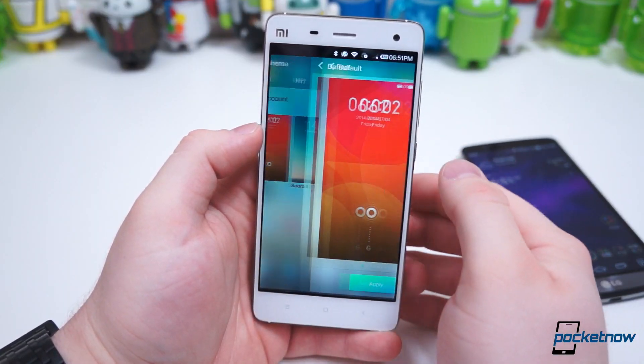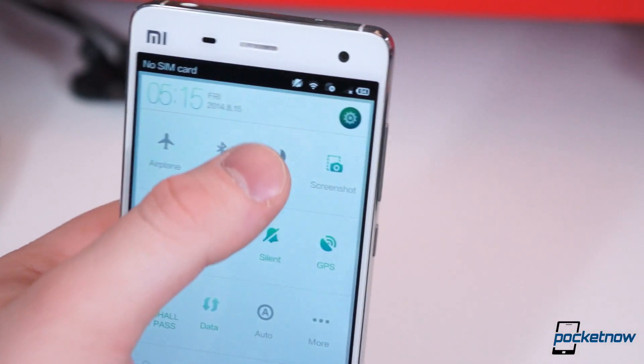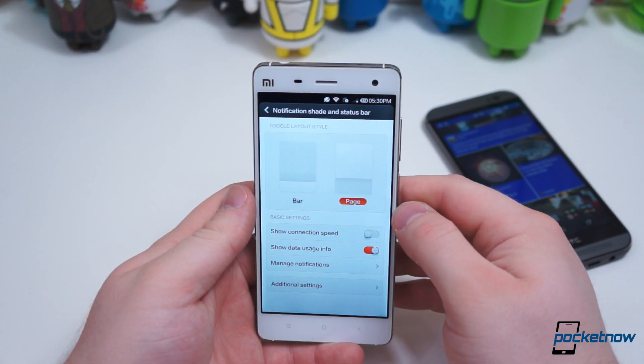The lock screen, home screens, fonts, colors, notification shade, settings app, and more can all be changed via themes. You also get some added features like Do Not Disturb, Guest Mode, and the ability to choose how your settings toggles are displayed.